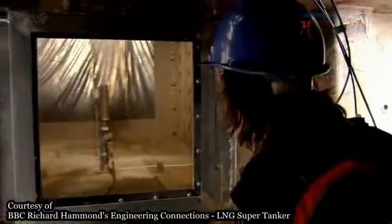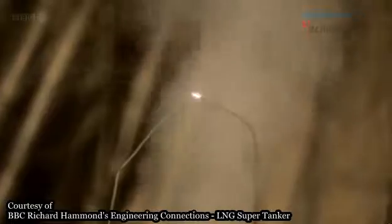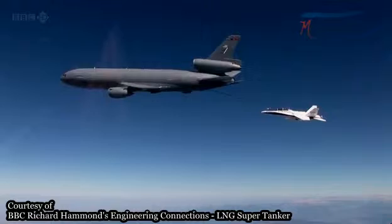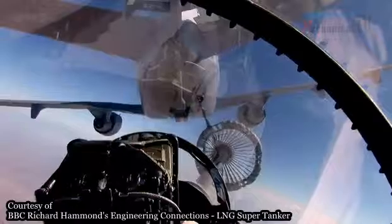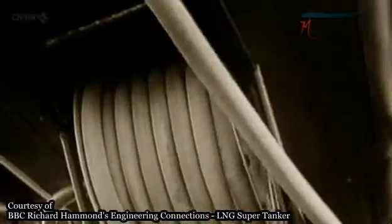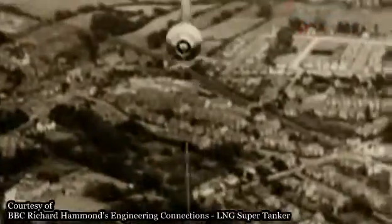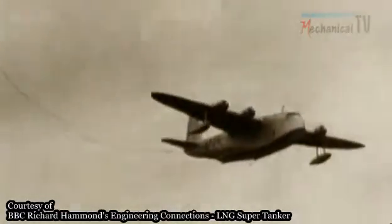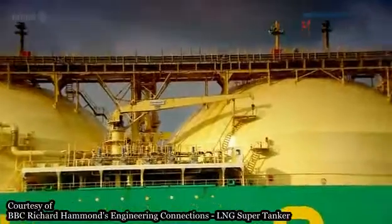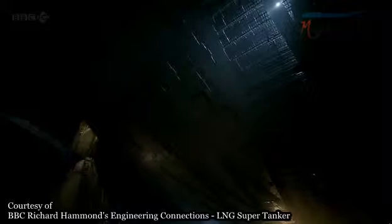Nitrogen also protects gas tankers and mid-air refuelling. A quick squirt of nitrogen down refuelling pipes removes any risk of explosion. Thanks to nitrogen, an Empire flying boat made its first transatlantic flight back in 1938. On gas tankers, the potentially poisonous nitrogen is safely sealed inside the gas tank insulation.